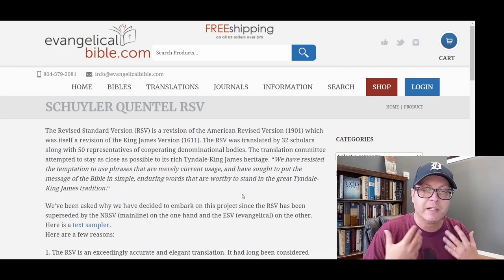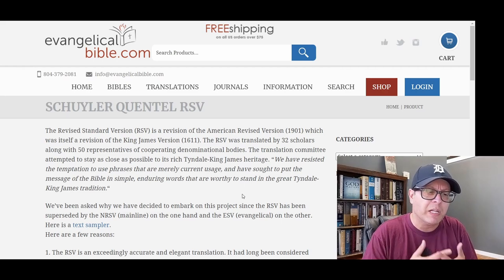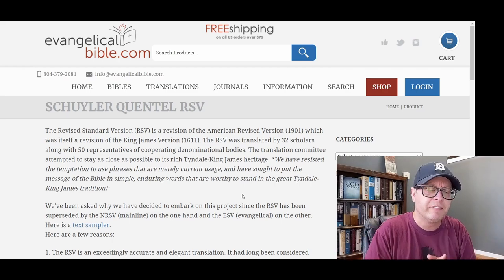The RSV is not really a current translation. It has been updated into the NRSV in 1989, and the English Standard Version is an evangelical, more conservative update of the RSV. So to a lot of people, it seems unnecessary to have the RSV.